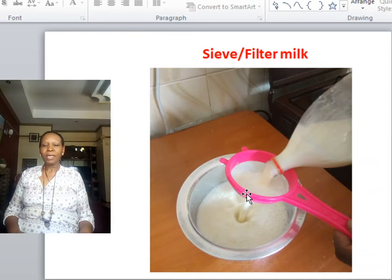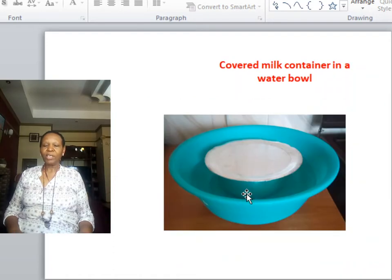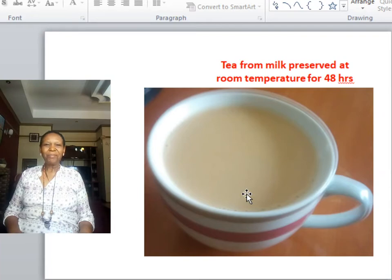In summary: sieving or filtering milk reduces the bacterial load; boiling kills bacteria; cooling ensures temperatures are not favourable for bacterial growth; and covering the milk prevents environmental contamination. At temperatures of between 20 and 25 degrees centigrade, it is possible to keep milk for 48 hours if it is boiled at an interval of 24 hours, and sometimes up to 72 hours. If environmental temperatures are higher, the interval between boilings should be shorter.